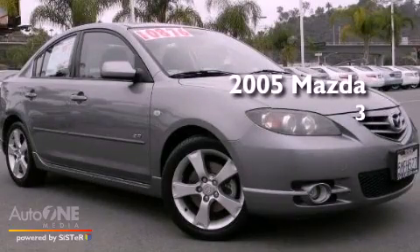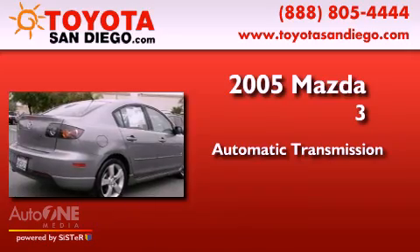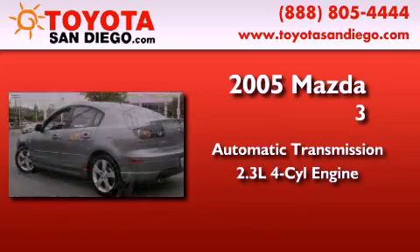This is a 2005 Mazda 3. This compact has an automatic transmission and an inline 4-cylinder engine.